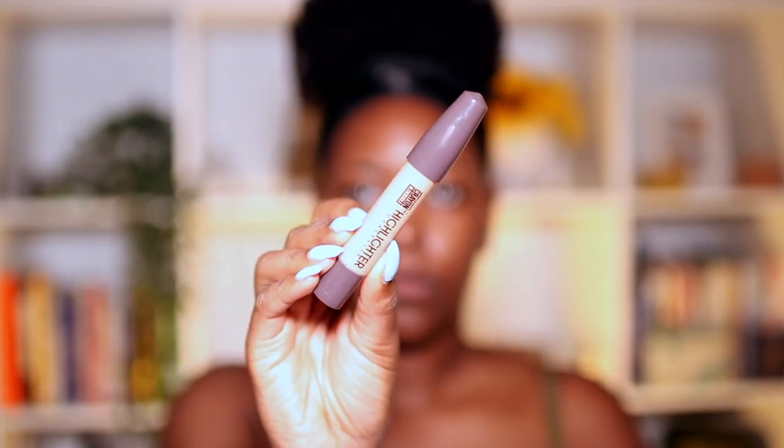I'm going to take the concealer from the Crayon Case — here it is. This is the highlighter concealer in color 16. It's a little bit lighter than I usually go for concealer, but I obviously bought everything on the site based on what I could go off of.